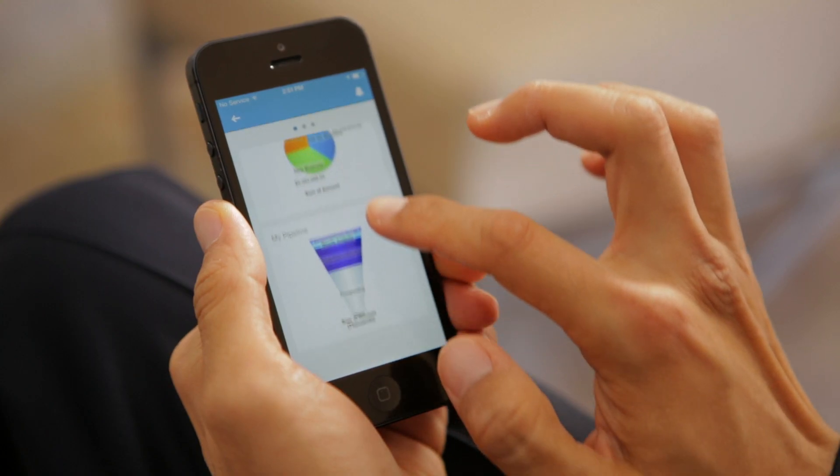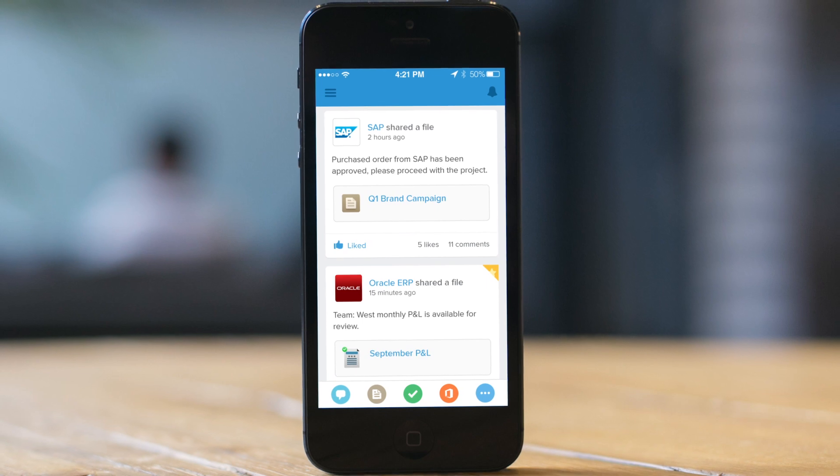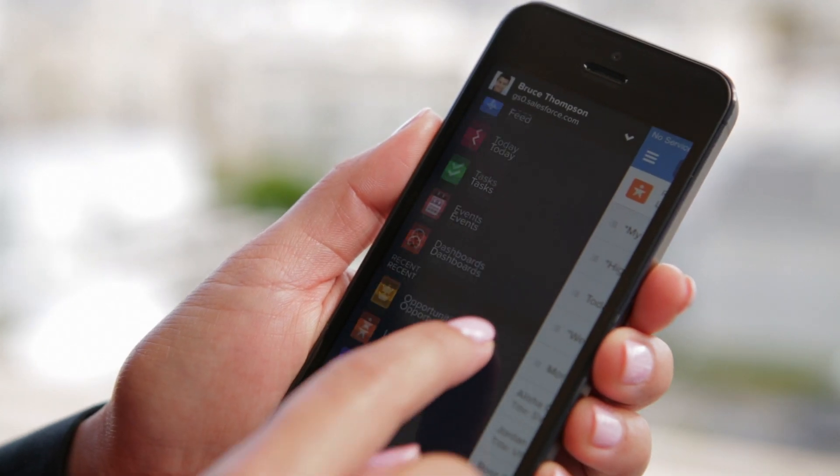It's time to run your business faster than ever before with the Salesforce One mobile app.